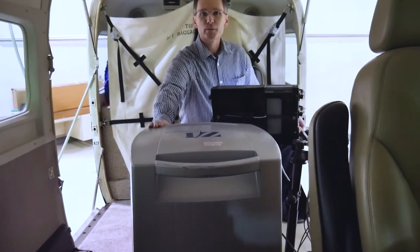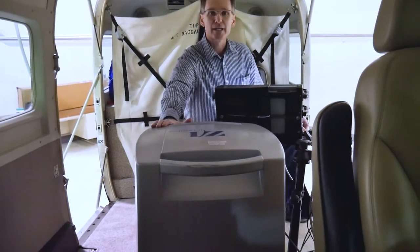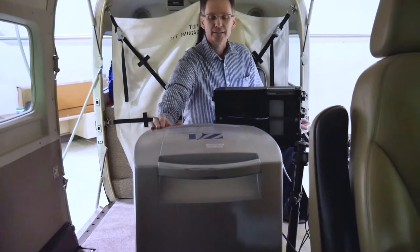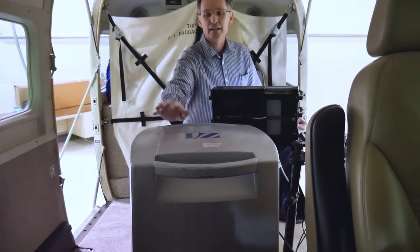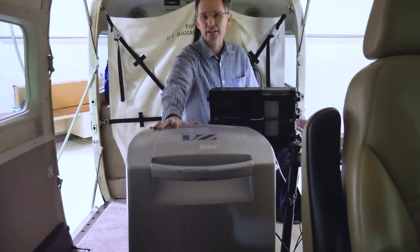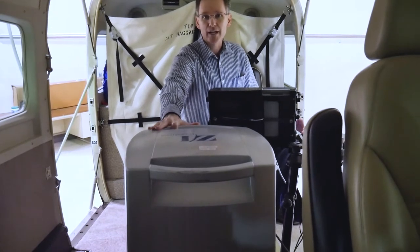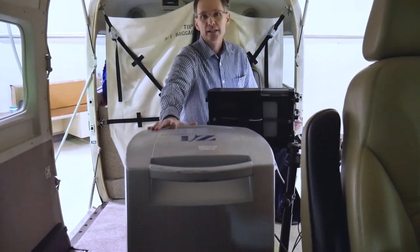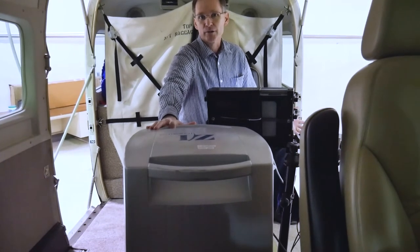This is the equipment we use. It's a 100 megapixel digital mapping camera. It's got eight lenses underneath, and the eight lenses can be used to take — all at the same time — black and white photos, color photos, or near-infrared photos. It all depends on what the customer requests.